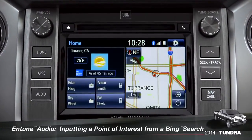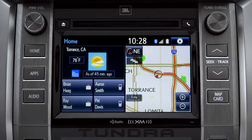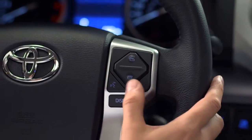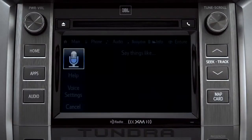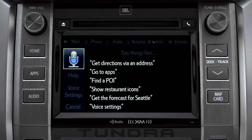To use Bing, your smartphone has to be paired and the Intune app must be active. To find a point of interest, press the talk switch on the steering wheel. How may I help you? Launch Bing. Launching Bing.